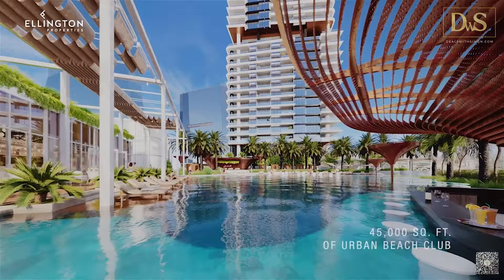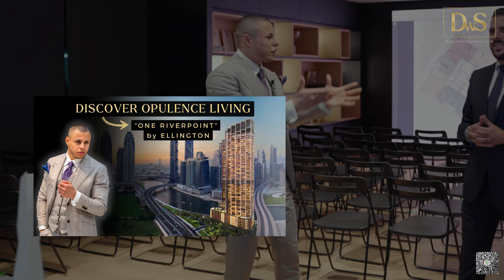Here we are in front of the mock-up of Mercer House. Over the next couple of minutes I want to highlight the most important things about this project and its USPs. Tarik is next to me — a very close friend and trusted partner. Whenever I have a question I go directly to him because he knows exactly what he's talking about. Tarik, let's start with the top two or three USPs of this project.